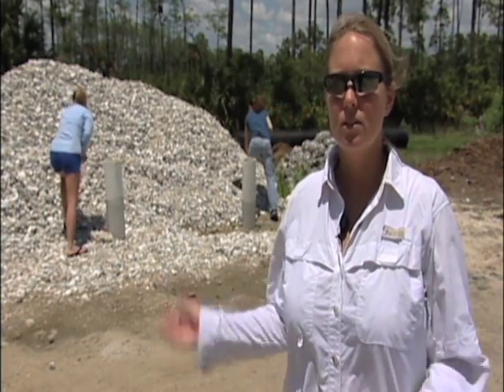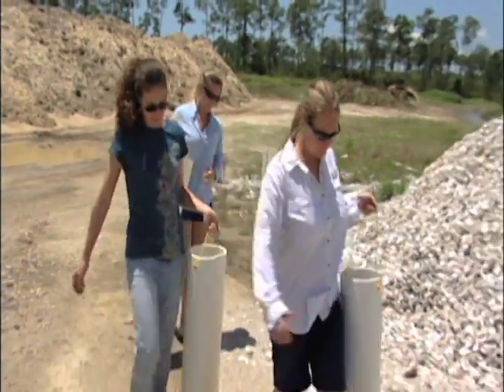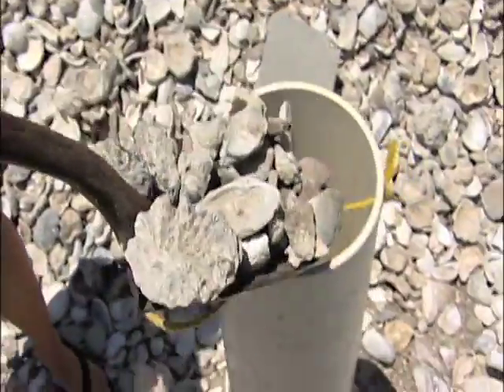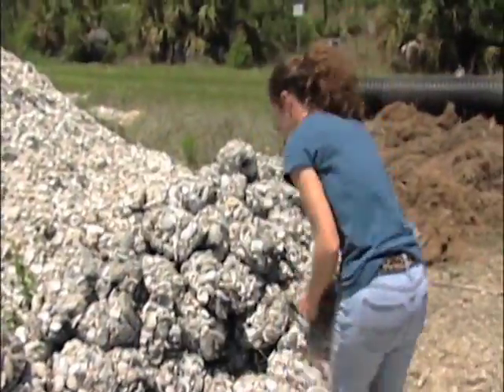This is where the oyster reef restoration project begins. We get this fossilized shell trucked down to us from a phosphate mine up by Tampa. We then create the bags that eventually become the oyster reef itself. We use these PVC tubes as chutes to shovel the shell into, so that we can then pull them out and tie the bag. Then we stack everything to the side and continue doing that until we have enough bags to create the reef.